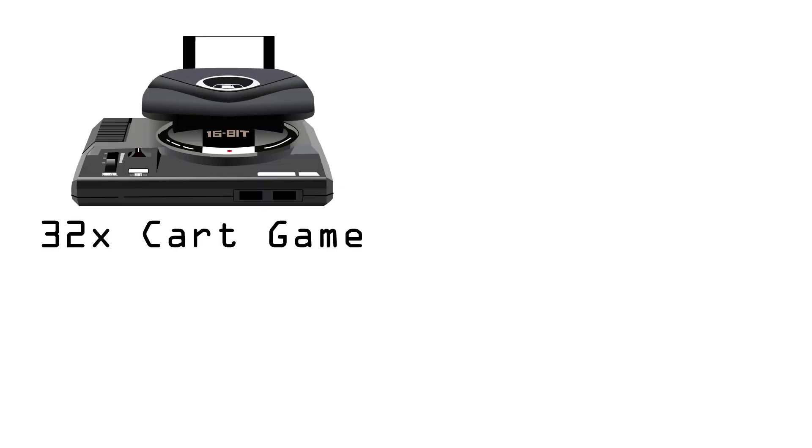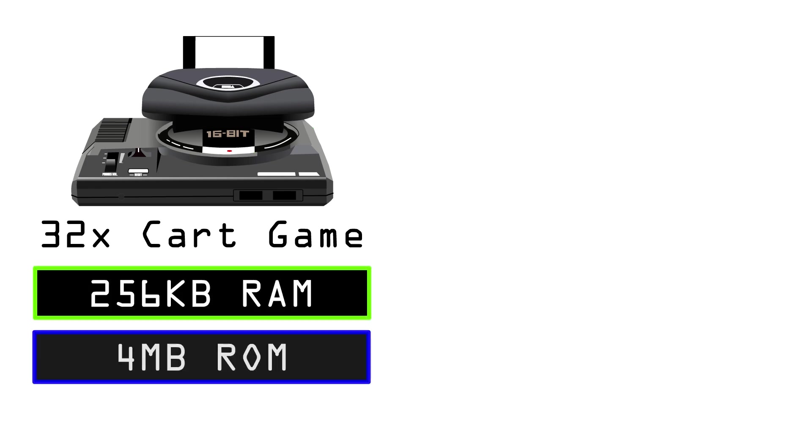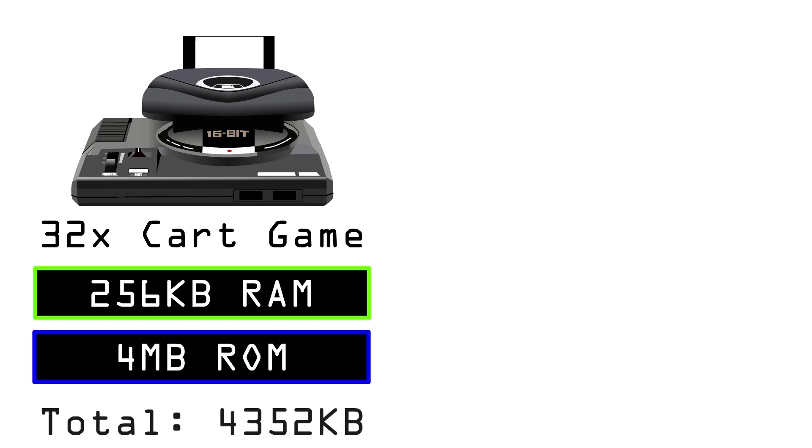Now I'm going to talk a little bit about the difference between a 32X cart game and a CD32X game. With a 32X cart game, the 32X has access to 256k of RAM and 4 megabytes of ROM within the cart itself, giving approximately 4,352 kilobytes to work with.